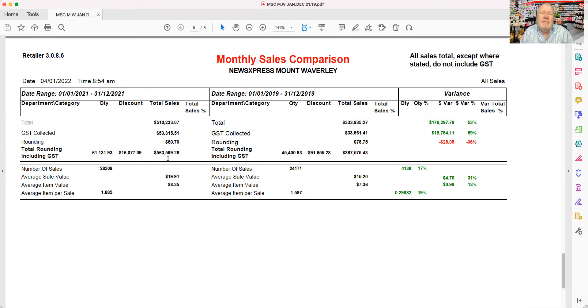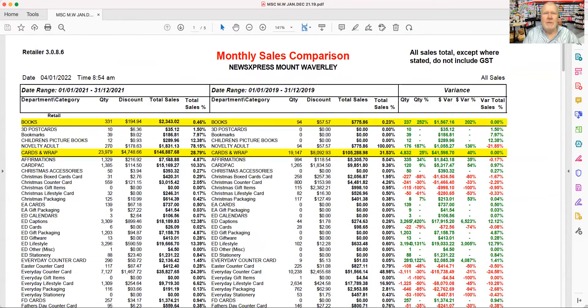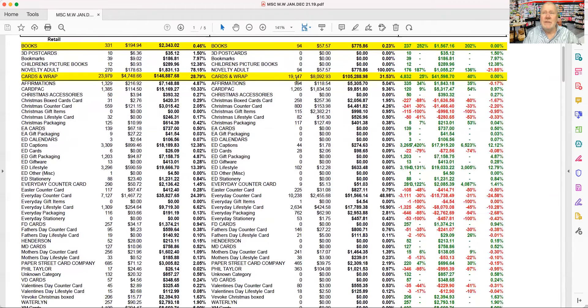This report I'm using here is our monthly sales comparison report, and personally this is one of my favourite reports in the software because it really gives us an understanding of how the business is performing. If I take you up to the top of the report, you can see where we're at with greeting cards. Greeting cards are a very, very important category for us — our GP is north of 60%. And we went from $105,000 to $146,000.